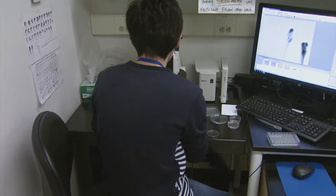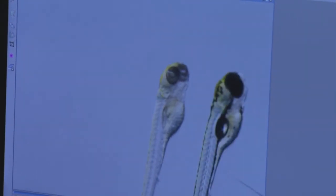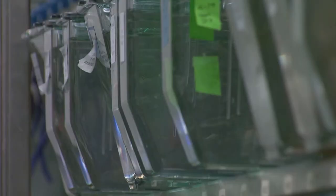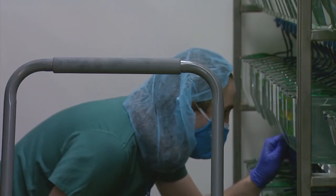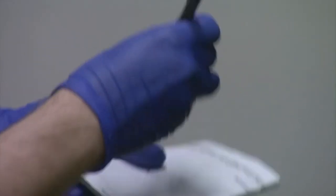Varshini says there are many advantages to using zebrafish. There is a high degree of genetic conservation — around eight out of ten human disease genes have a counterpart in zebrafish. Zebrafish embryos and larvae are transparent, so we can follow their organ development.